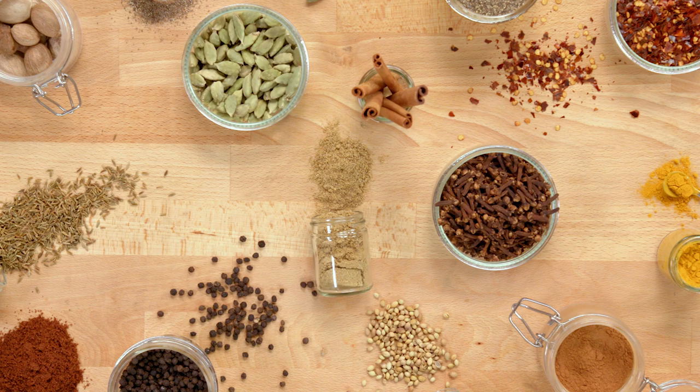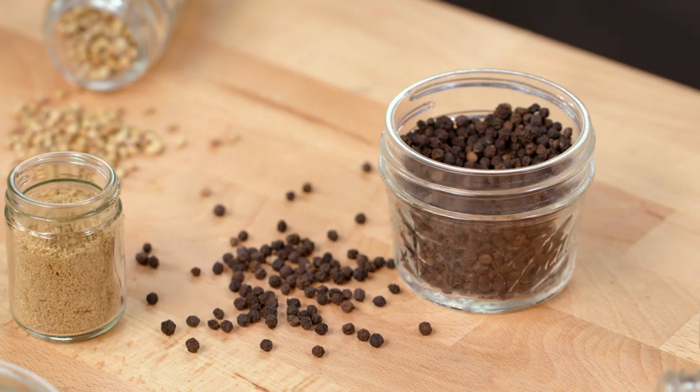Listen, spices don't last forever. They've got about a year before they lose all their potency and gorgeous color — it's the essential oils. They evaporate into the air no matter how tightly you screw the top on; there's nothing you can do about it. So ideally, buy spices in the right size container relative to how often you use them, and steer clear of spices that are pre-blended and pre-mixed. They're too specific — you're not going to use them up in the allotted time frame.